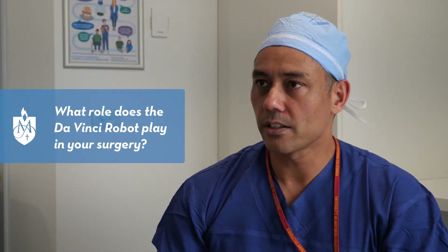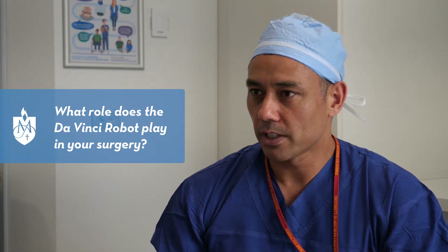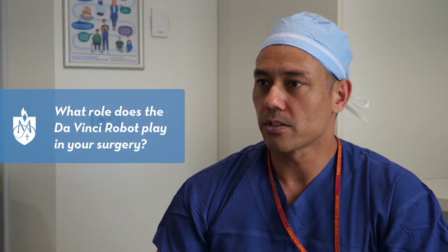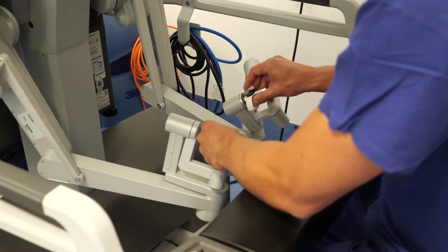The DaVinci robot is an advanced piece of surgical technology that allows us to do very complex operations in a minimally invasive or keyhole manner. It allows us to perform minimally invasive surgery with a camera that has three-dimensional and magnified vision, meaning we can see the anatomical structures with extreme accuracy, and the instruments behave very similar to the human hand.